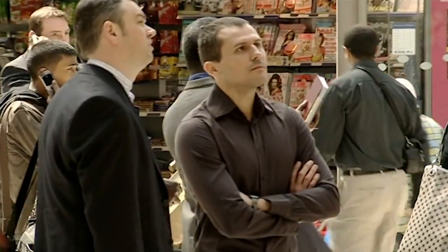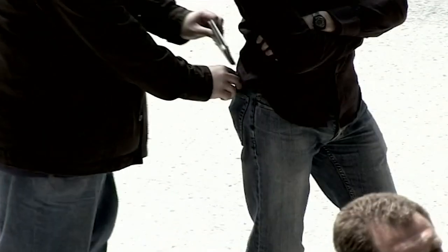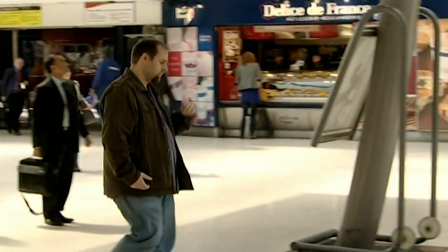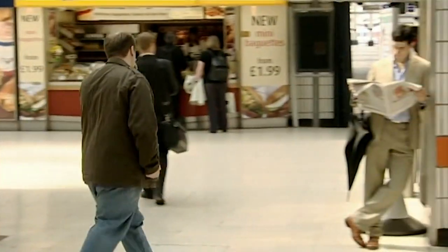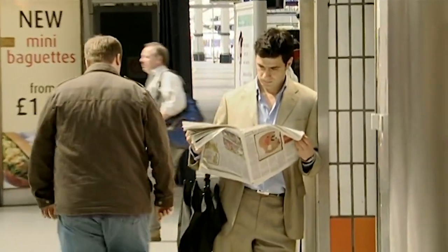If you missed it like the mark did, here it is again. No sooner has the wallet been taken from the mark's pocket, Paul deposits it in Alex's umbrella and they both make a quick getaway.